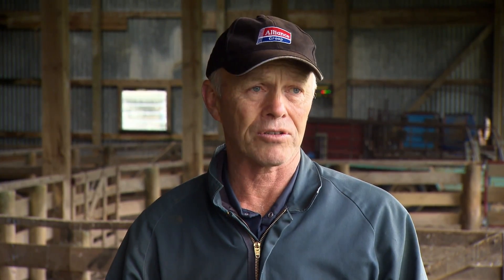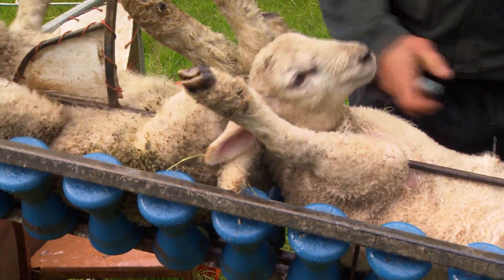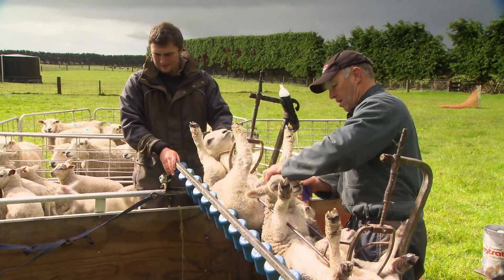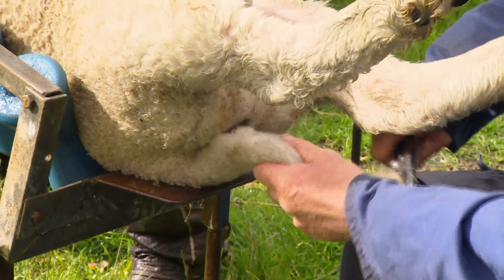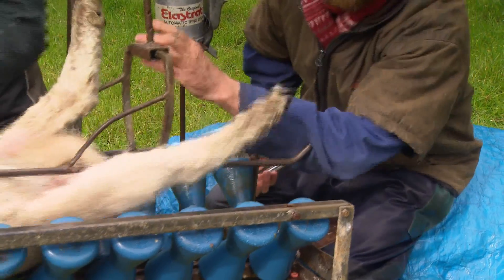It was a bit of extra work at lambing time, putting all those tags on the lambs' ears, but it was a new challenge for us. We were approached by Alliance because they had a number of shareholders that were starting to leave tails intact on lambs destined for early slaughter, and they were doing that because they thought there was a perceived growth check associated with docking. So Alliance was interested to understand if that was true or not, and they approached us to undertake a trial here at Ewan and Linda's to look at the effect of docking on lamb growth rates and meat yield.